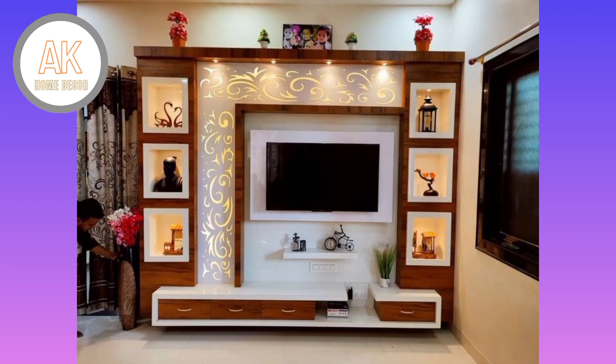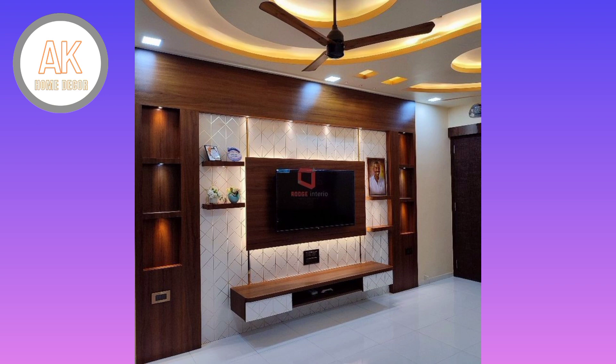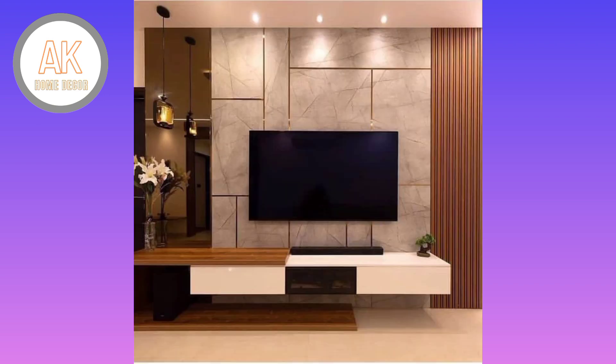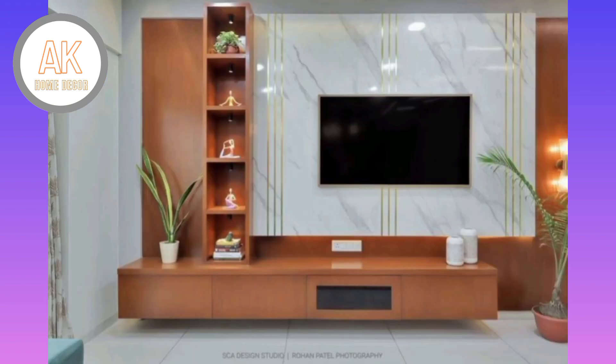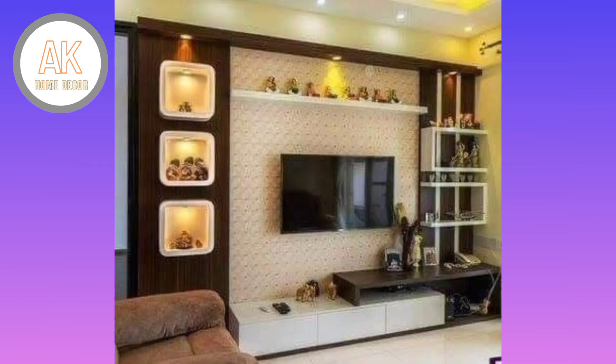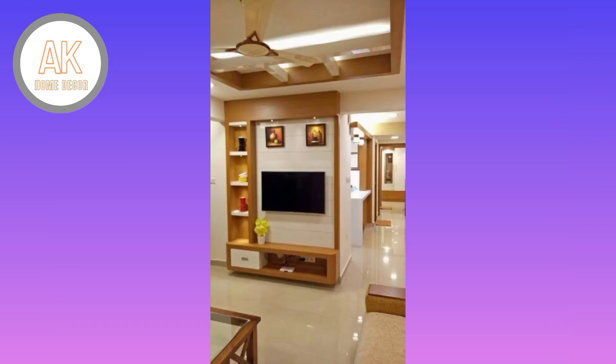A lot of people choose to overlook the TV stand as an important element in a space. They may spend significant money on the right sofa or coffee table but then cut corners when it comes to the stand holding up the television, assuming people will look at the screen and not what's supporting it. That oversight is a major design mistake.